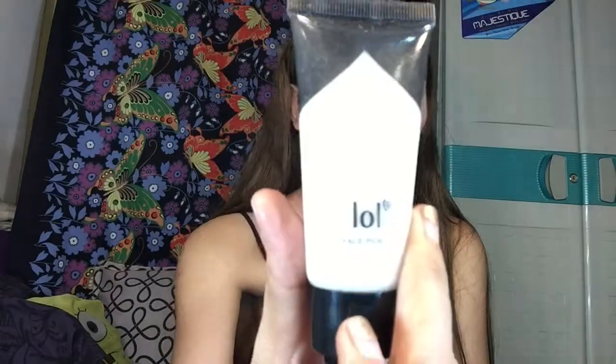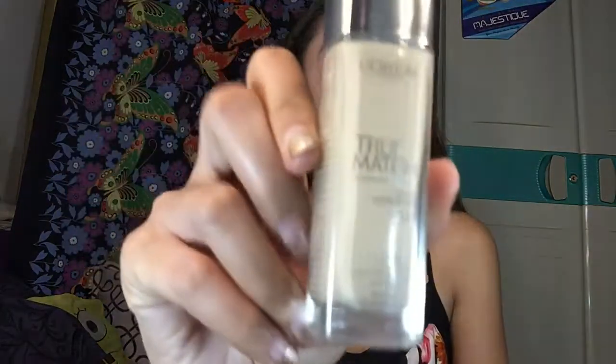After applying the face primer on my face, the next product I'm going to use is the L'Oreal True Match foundation in shade G7.